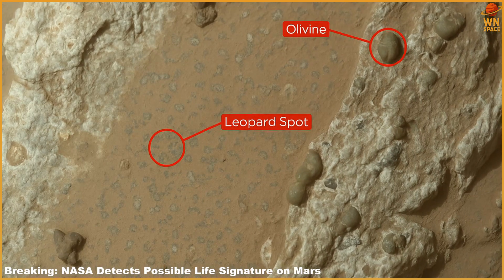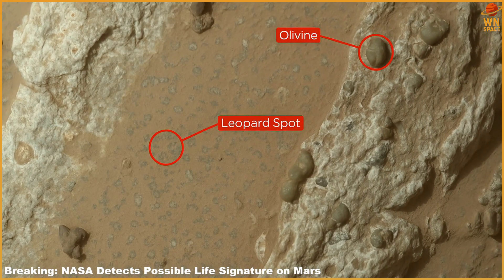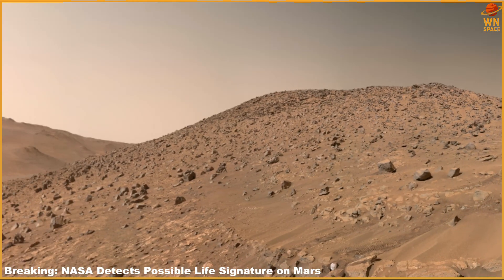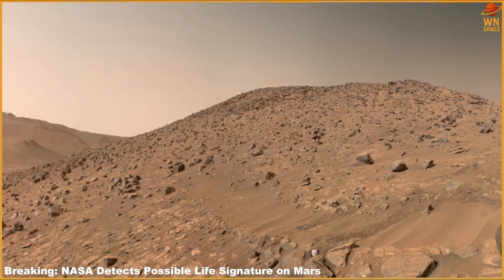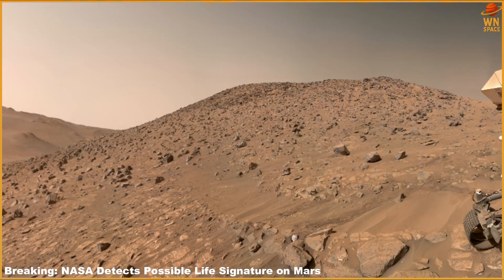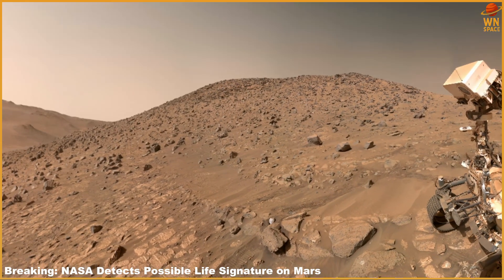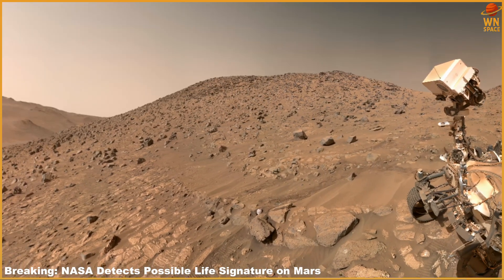High-resolution scans revealed a distinctive arrangement of minerals forming what the team described as leopard spots, along reaction fronts — boundaries where chemical processes occur. The markings contained two iron-rich minerals: vivianite, a hydrated iron phosphate, and greigite, an iron sulfide. On Earth, vivianite often develops in wetlands, sediments, and near decomposing organic matter. Likewise, certain microorganisms are known to generate greigite. The pairing of these minerals points to electron transfer reactions between sediments and organic matter, processes that microbial life could use for energy.